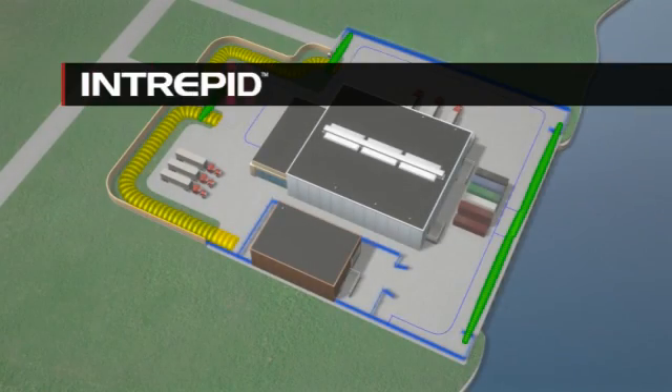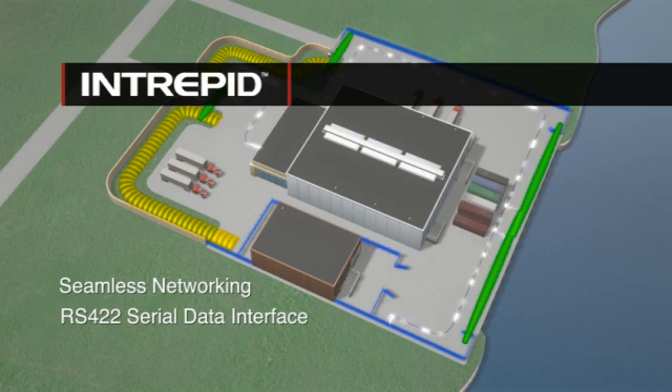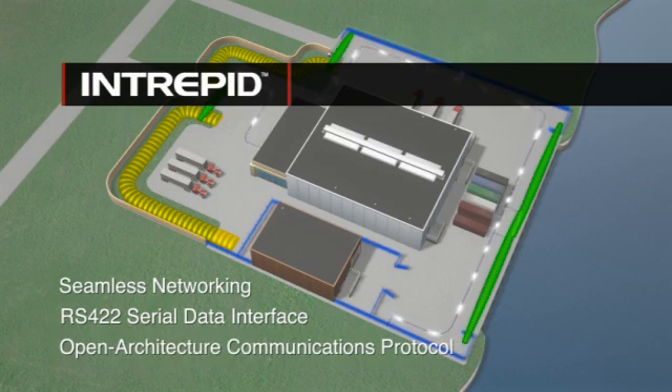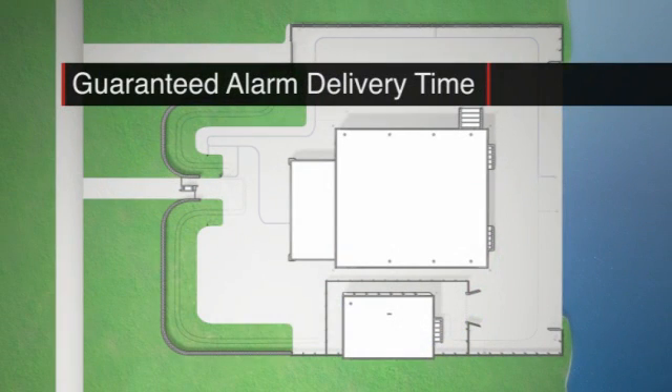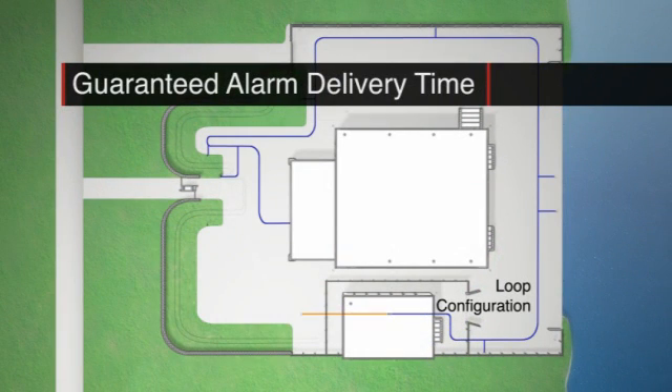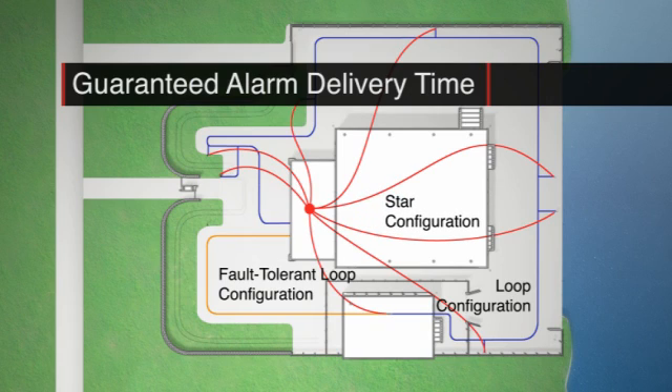New generation Intrepid sensors are seamlessly networked by a standard RS-422 serial data interface using a common open architecture communications protocol. Network architecture guarantees alarm delivery time and can be structured in a variety of configurations to best address network size and alarm delivery requirements.